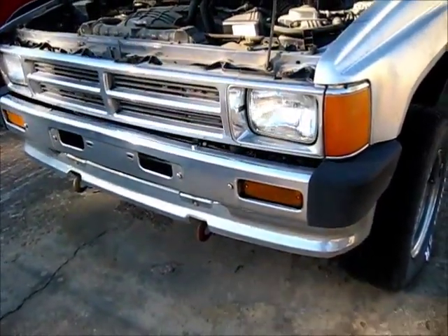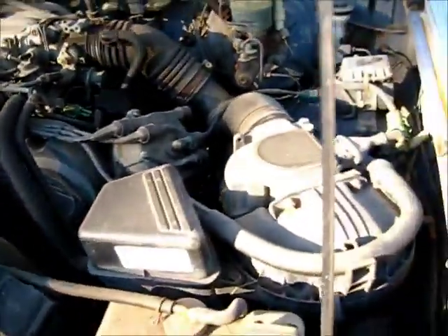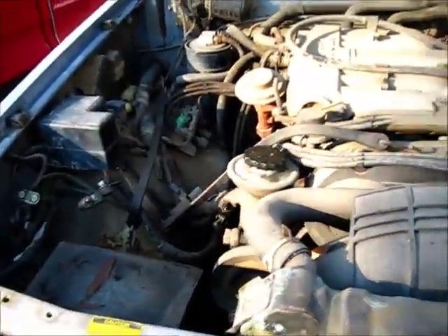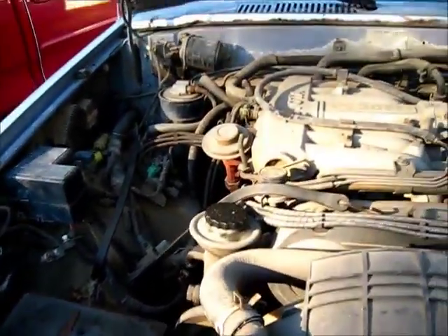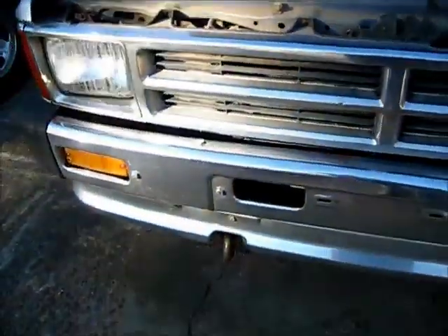1988 Toyota, it's a V6. This truck has been sitting right here where it's at. I got the battery using it on a winch out under in the shed. This truck has been sitting here for about eight years. It's not been moved.